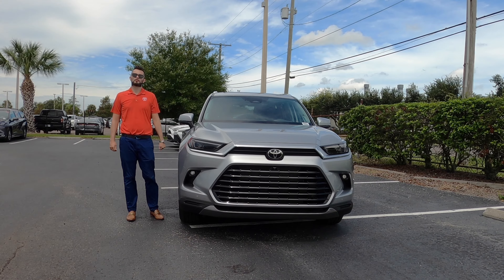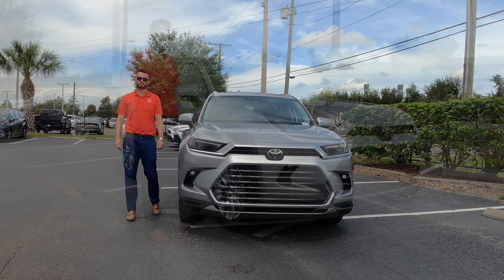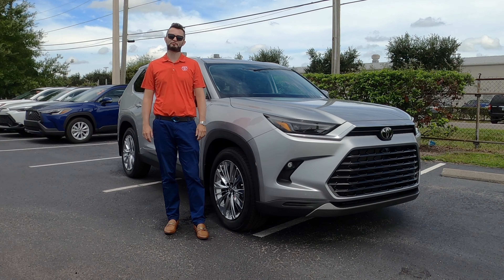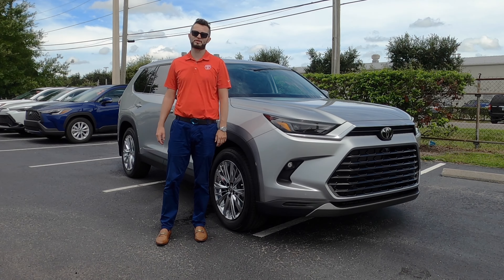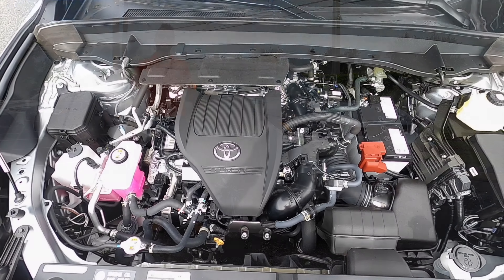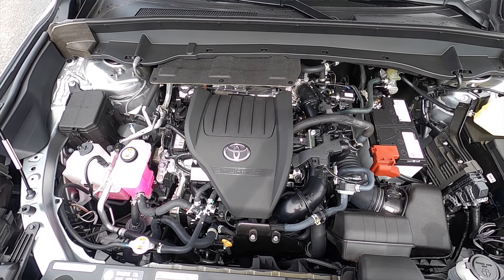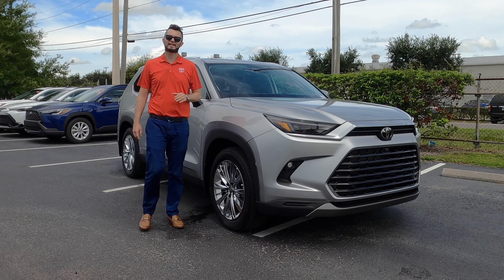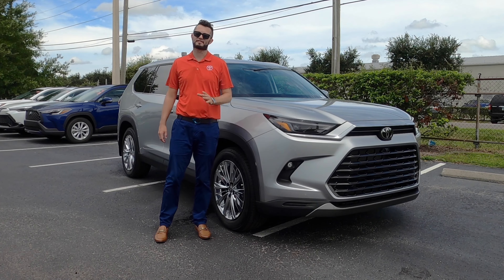It's a 2.4-liter four-cylinder turbocharged engine producing 262 horsepower and 310 pound-feet of torque, paired to an eight-speed automatic transmission. You're going to lose 97 horsepower when you option the turbo opposed to the Hybrid, and 90 pound-feet of torque less than the Hybrid.